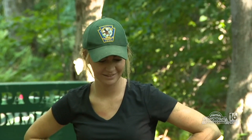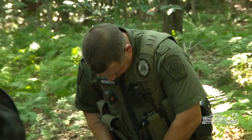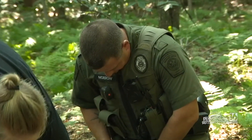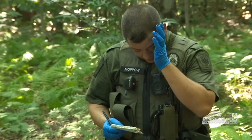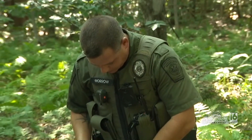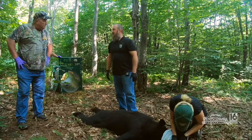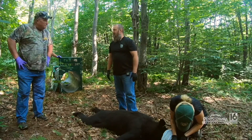Processing the bear is Mackenzie Taylor, one of the Game Commission interns for the summer. We also have Game Warden Aaron Morrow, who covers Wyoming County. He's assisting us on the bear research this week, and this is his Game Warden District, so these bears count toward a trapping objective that each warden has on an annual basis.